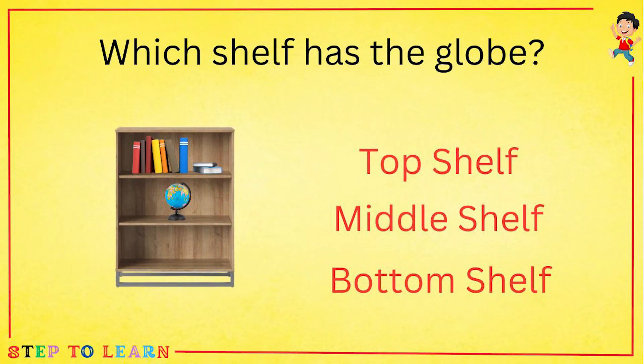Which shelf has a globe? Top shelf, middle shelf or bottom shelf? Middle shelf has the globe.